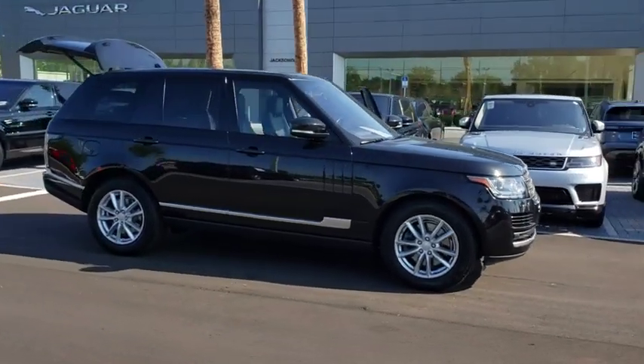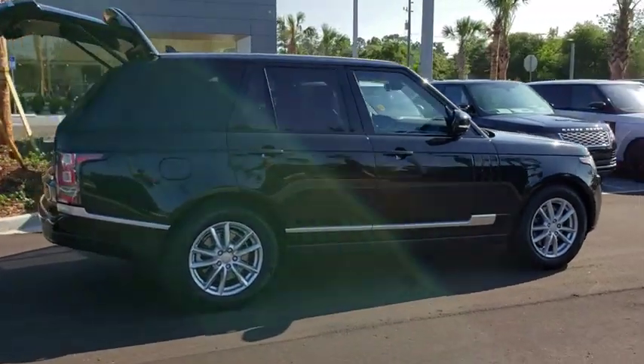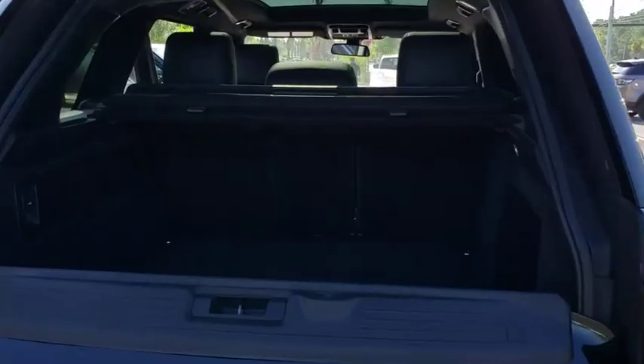The 2016 Land Rover Range Rover — the luxury that's more than a luxury. It's quite apparent throughout our Range Rover heritage. This vehicle has less than 65,000 miles.